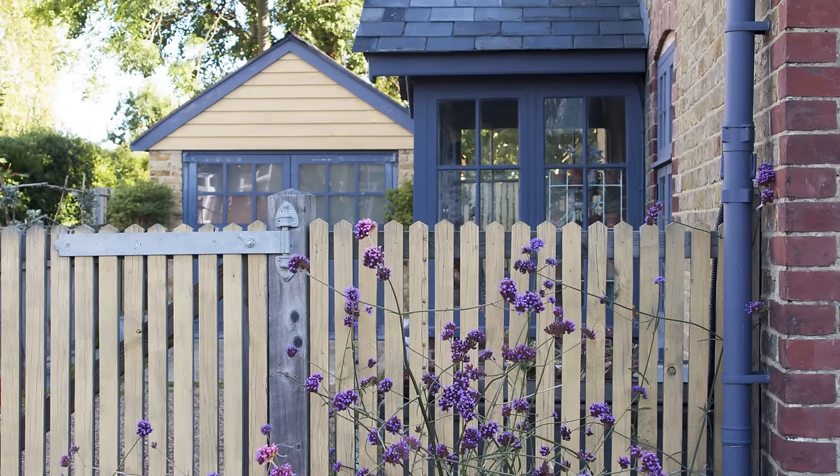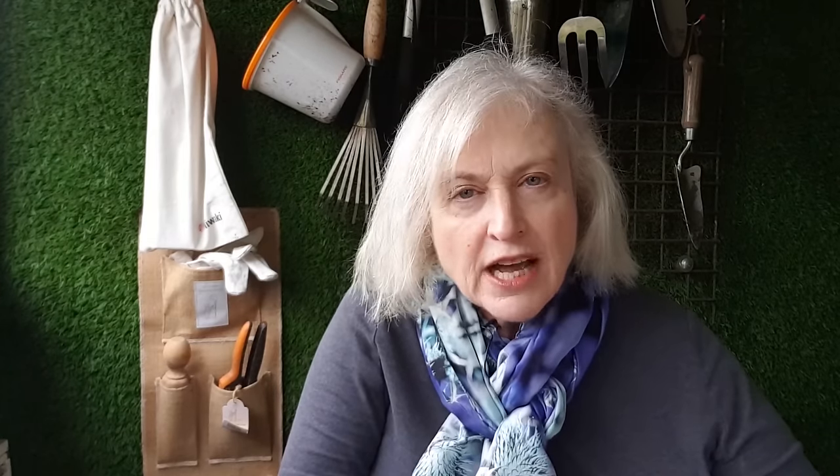Tip two: think about your architecture, or the colour of your bricks or your roof as well, when you're deciding on your planting. Here, garden writer Francine Raymond has chosen yellow and grey as the theme for her garden because she has yellow bricks and a grey slate roof, and the purple of this verbena bonariensis just looks wonderful against the yellow and the grey.